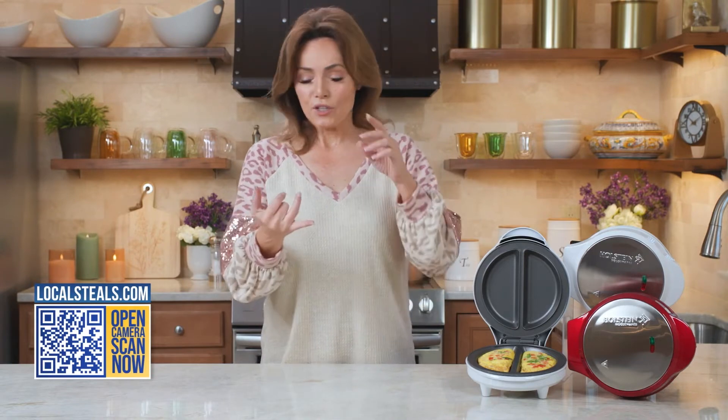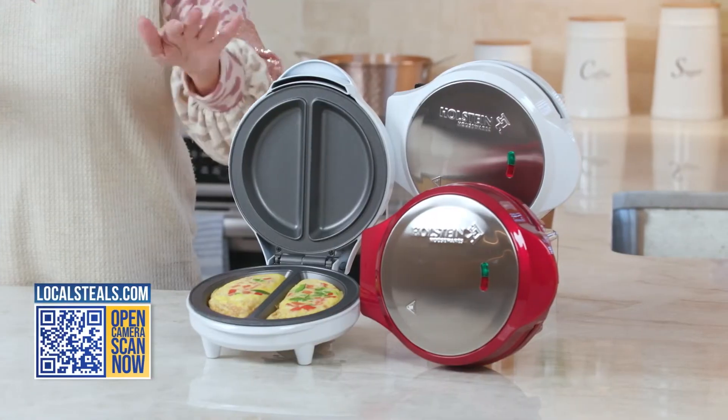You don't have to flip it. You don't have to watch it. You don't have to worry about it. In just a few minutes, you have a perfect omelet, and you don't have to go back and clean out the frying pans. This you just wipe out — the nonstick is amazing.